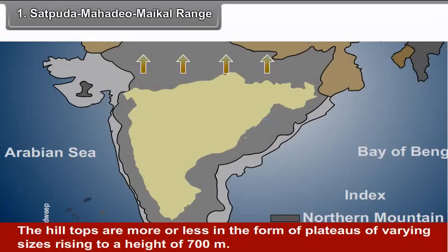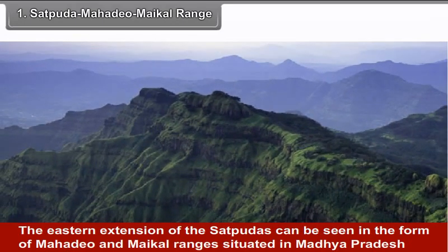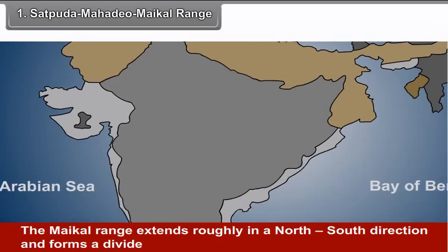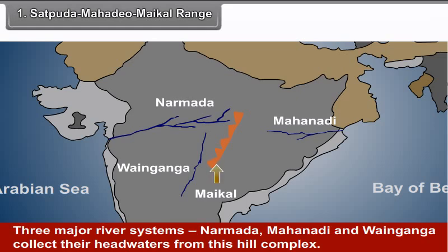The hilltops are more or less in the form of plateaus of varying sizes, rising to a height of 700 meters with a few hills reaching over 900 meters. The eastern extension of the Satpudas can be seen in the form of Mahadev and Maikal ranges situated in Madhya Pradesh and Chhattisgarh respectively. The Maikal range extends roughly in a north-south direction and forms a divide between Narmada and Mahanadi river basins. Three major river systems — Narmada, Mahanadi and Venganga — collect their headwaters from this hill complex.